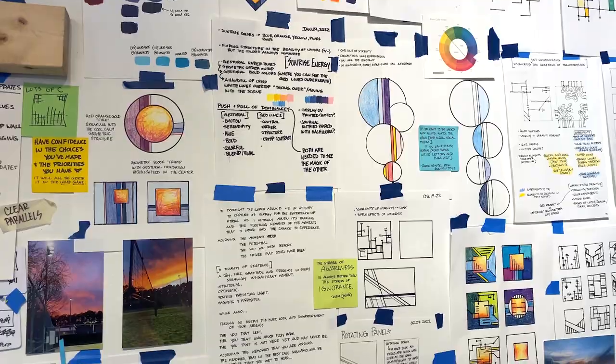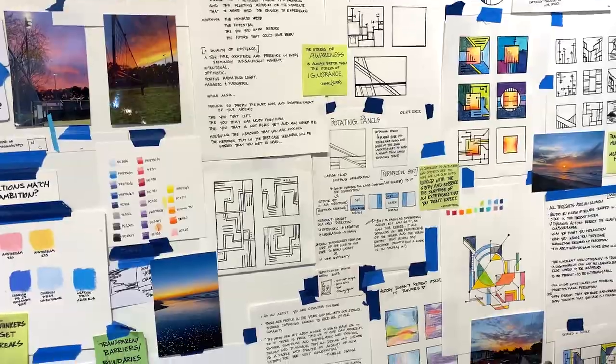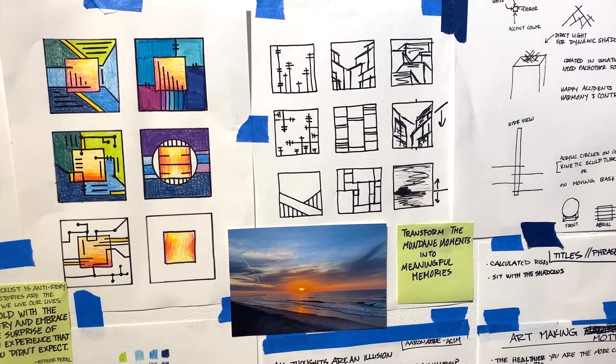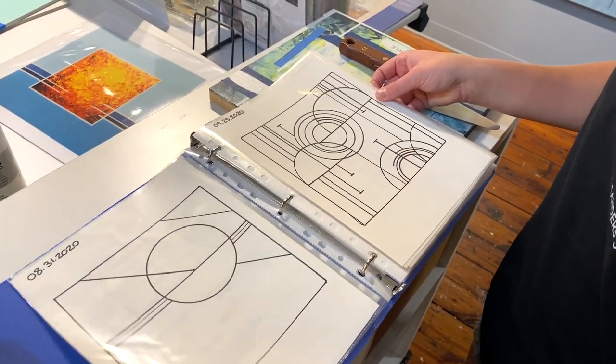I'm really influenced by architecture. My parents grew up and had their own architecture studio up in Maryland. Growing up on the drafting table, using a straight edge ruler to do sketches when I was five years old in the studio, I've always had those architectural influences in my work.